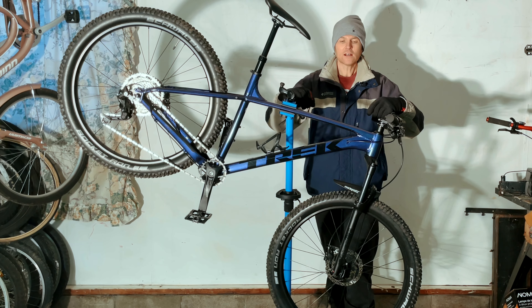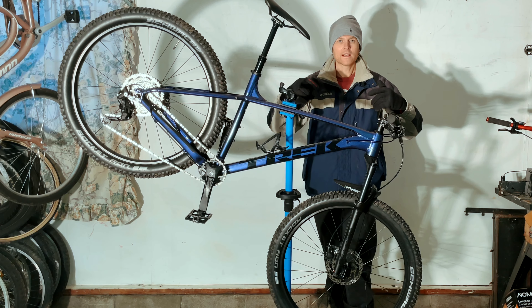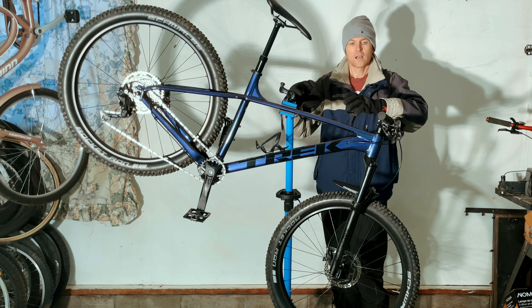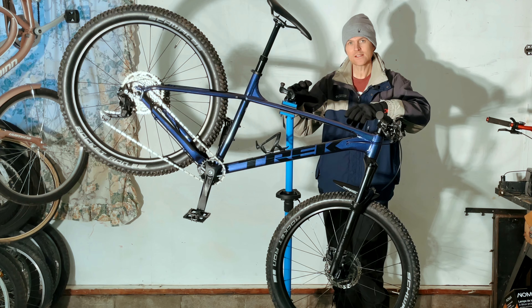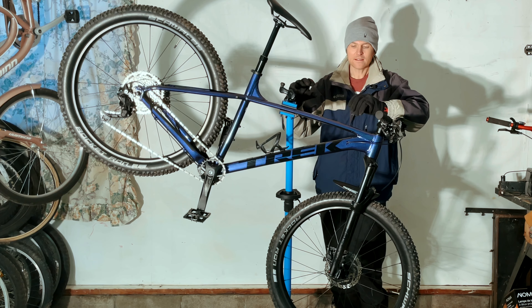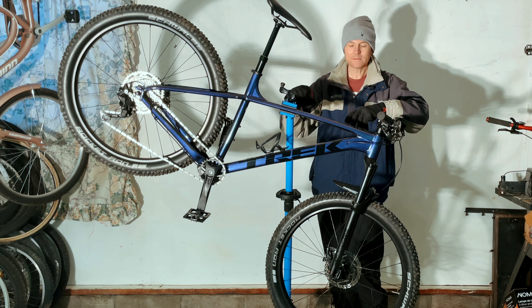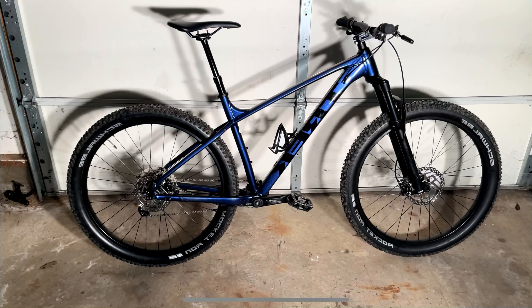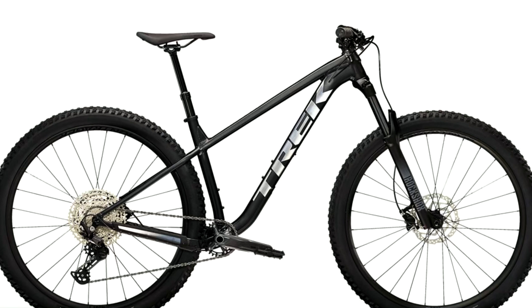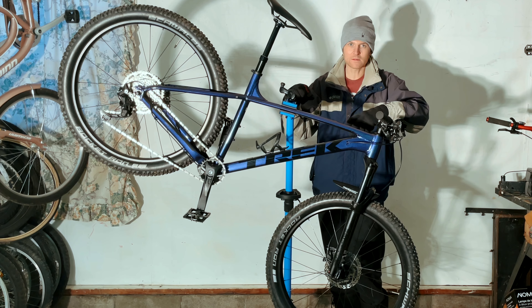So let me tell you a little bit about what is going on in my head right now with this bike. I'm trying to decide whether I sell this bike and get the Trek Roscoe 7, or keep this bike and do a couple upgrades on it. This is just a video about me going through the motions and the process in my own head with my thoughts about what I want to do with this bike.